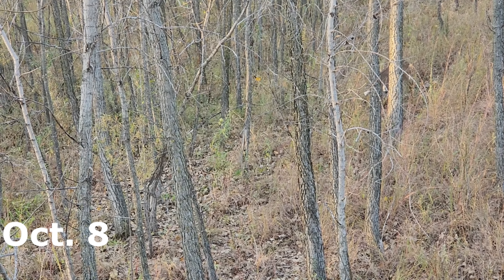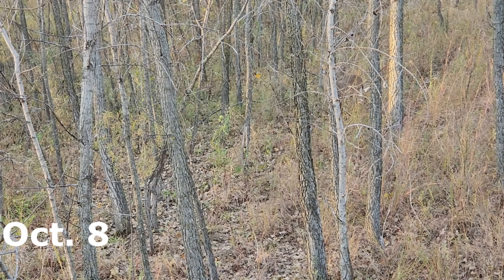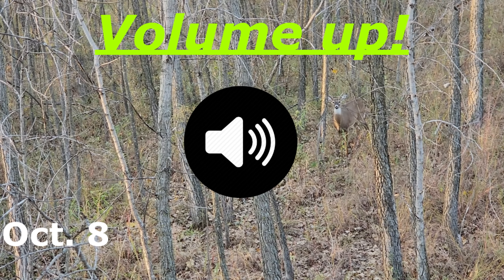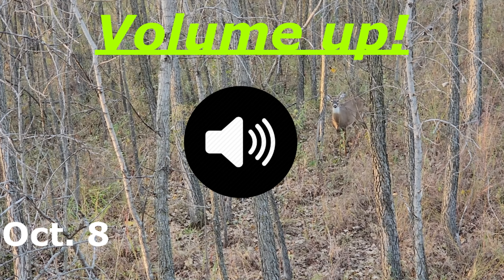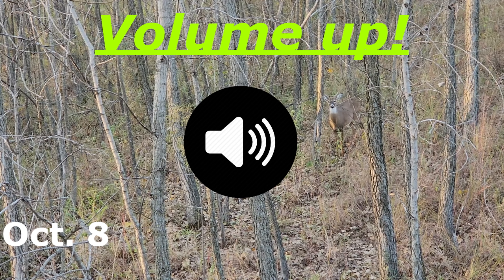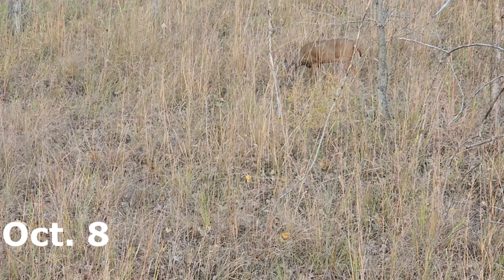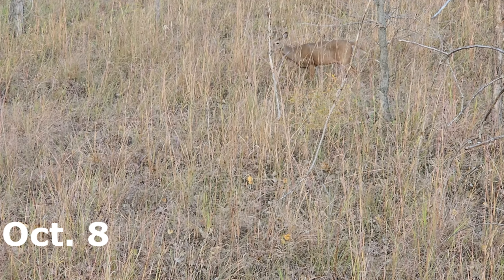A little while later in the evening, this small buck comes working right towards me, towards my tree. He is on the deer trail that I take to this tree, but he's not downwind of me so I wasn't too worried he would spook. He slowly keeps working the deer trail but eventually gets a little spooky because there's some deer running around — it turns out a small buck is pushing around a group of does.